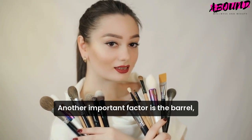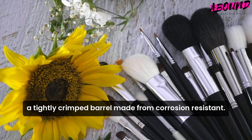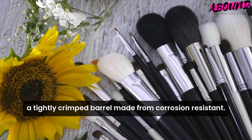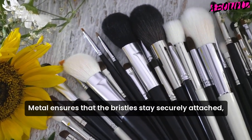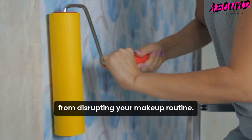Another important factor is the ferrule — the metal part that connects the bristles to the handle. A tightly crimped ferrule made from corrosion-resistant metal ensures that the bristles stay securely attached, preventing any loose hairs from disrupting your makeup routine.